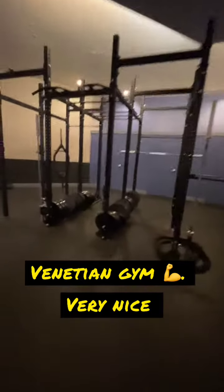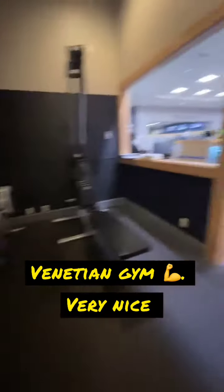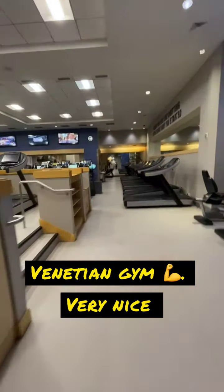I'll see if I get this video done in a minute, so it's a short. I'm here at the Venetian. Here's one room of the gym, and then there's a cardio section right over here.